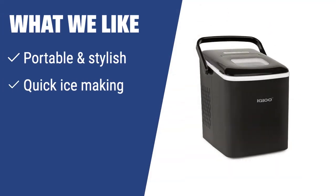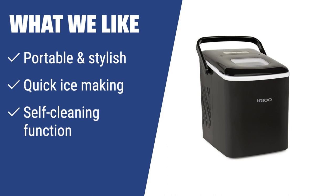What we like: Looking for a portable and stylish ice maker with quick ice-making and a self-cleaning function? The Igloo Iceab 26HNSS is the best choice, especially for camping and RV use.